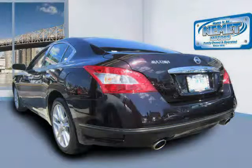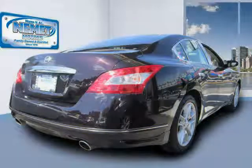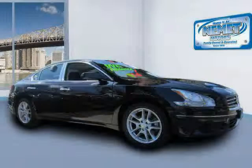Front shoulder room: 56.3 inches. Piano black dash trim, bucket front seats, tires speed rating V, and left rear passenger door type: conventional.